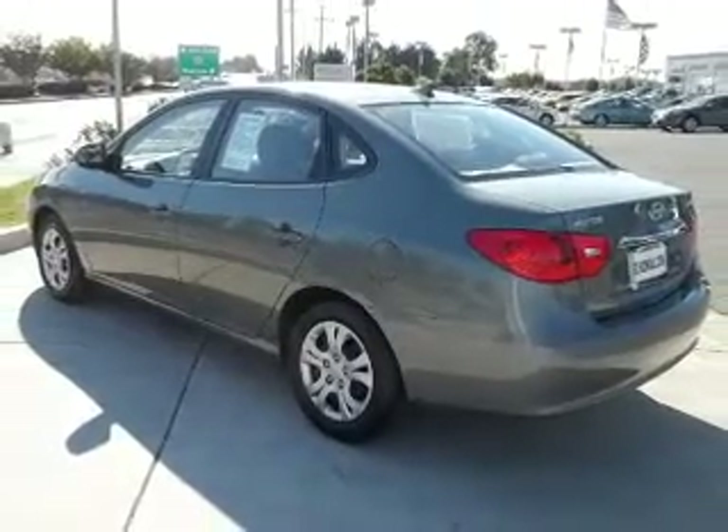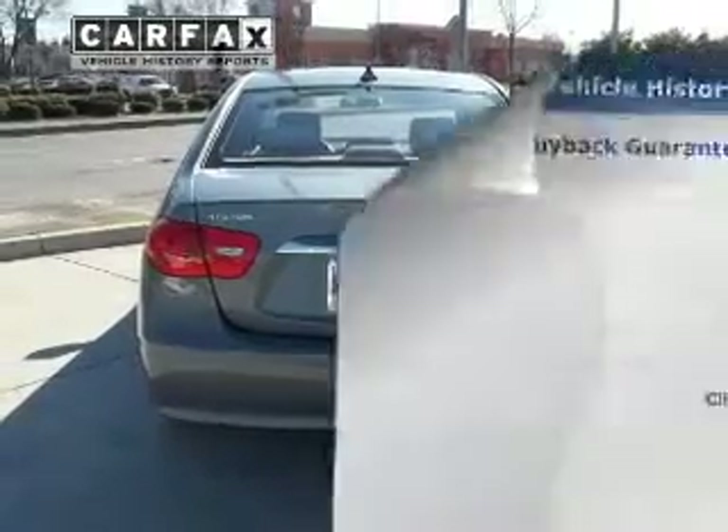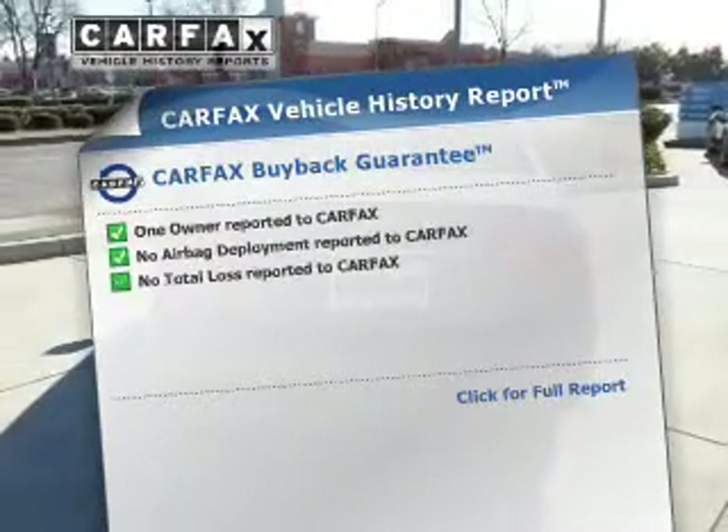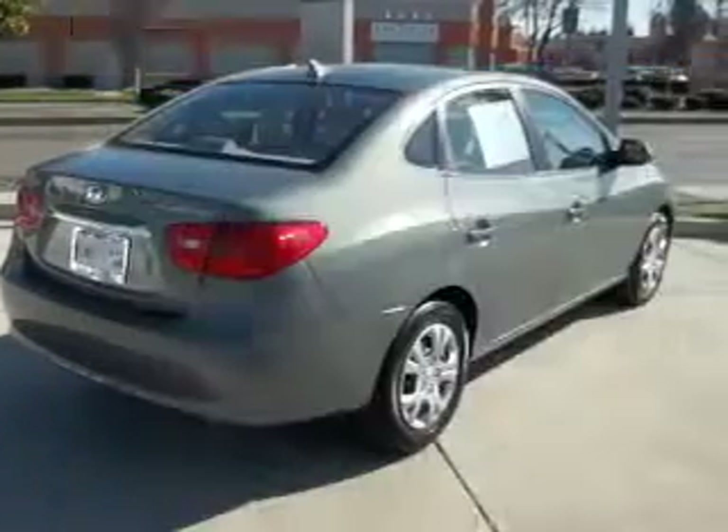Anti-lock brakes help you bring your vehicle to a safe stop. Let the outside in with a power convertible roof. Rest easy knowing this vehicle comes with a Carfax Vehicle History Report from Carfax, the most trusted provider of vehicle information.